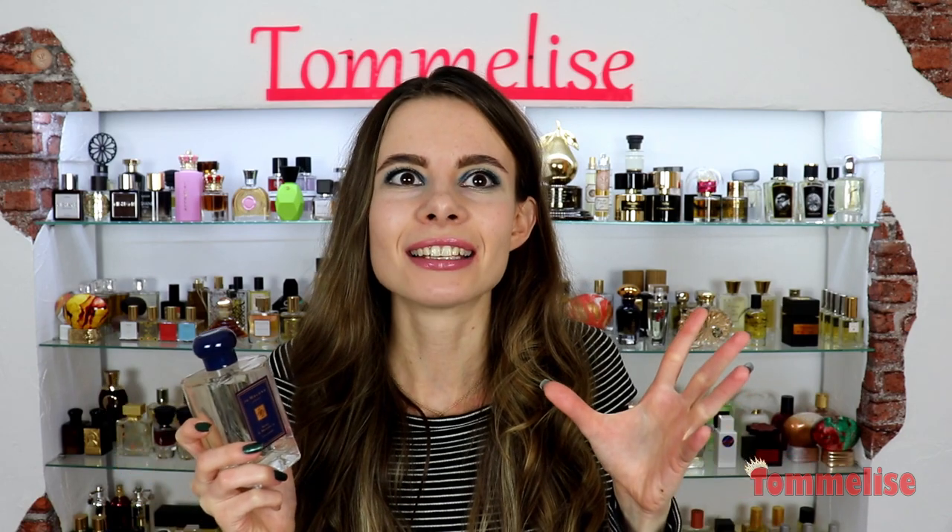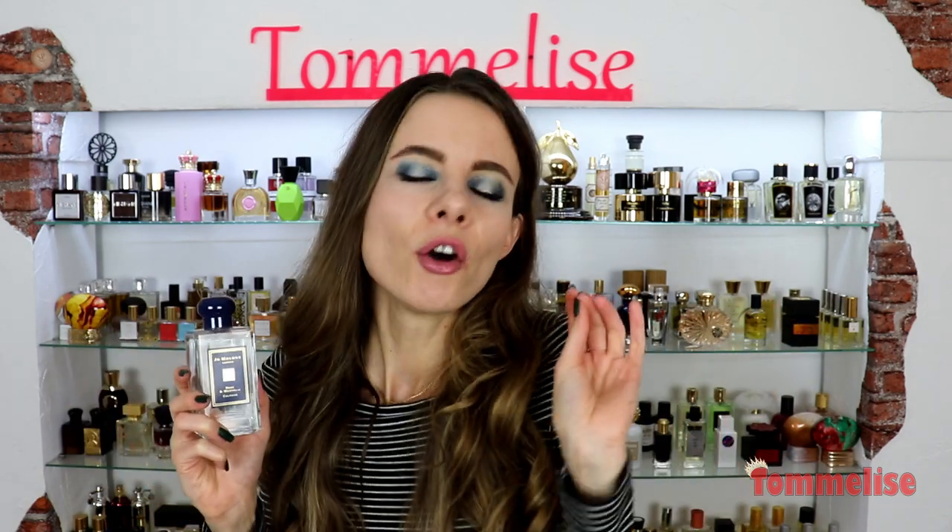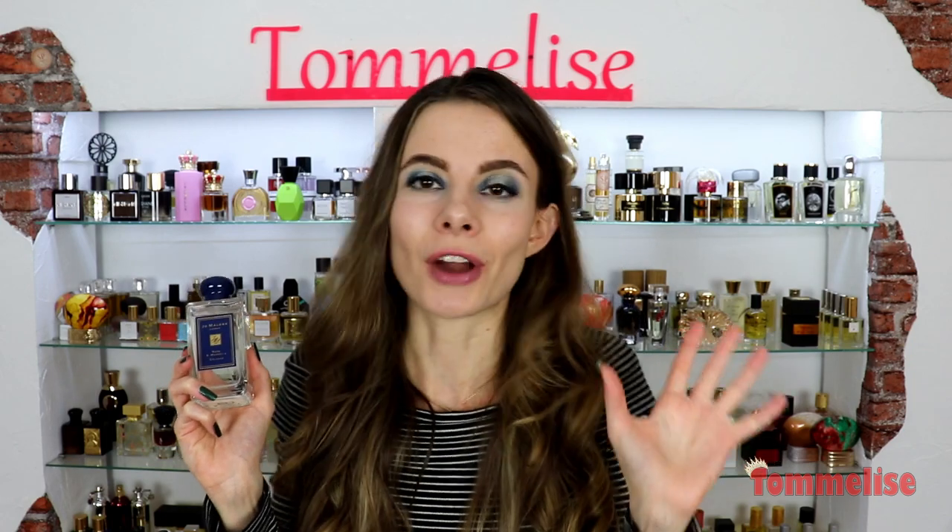Instead it smells old-fashioned and the opening is very clean and soapy, and it reminds me of a fresh piece of exquisite French soap.